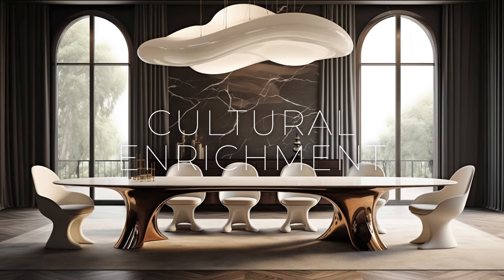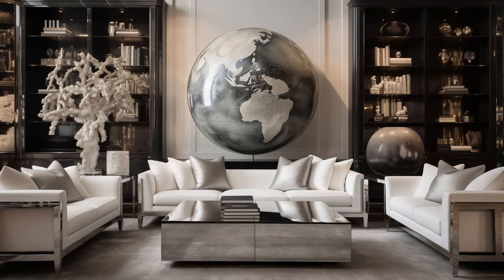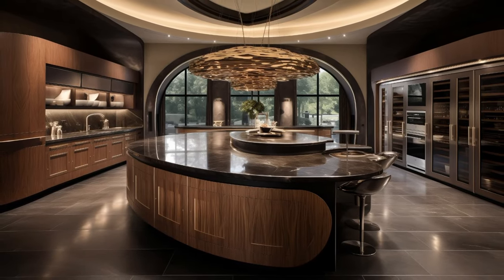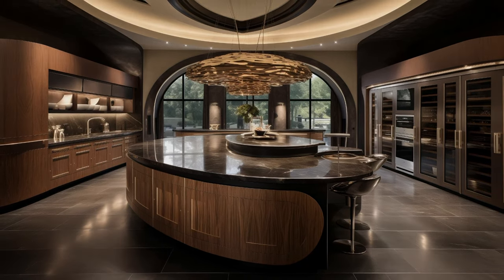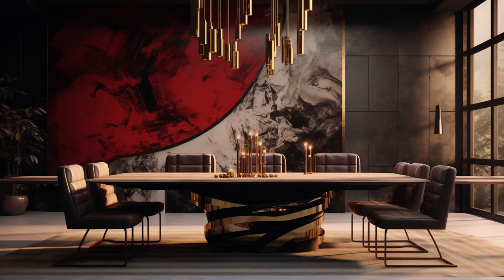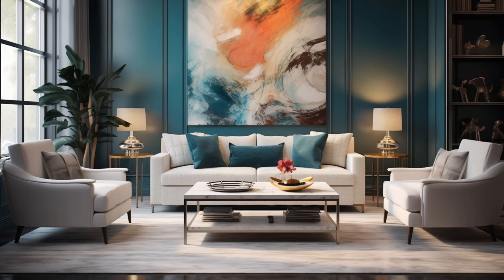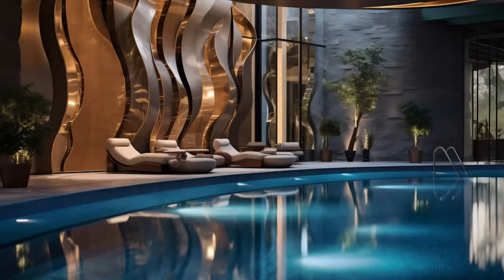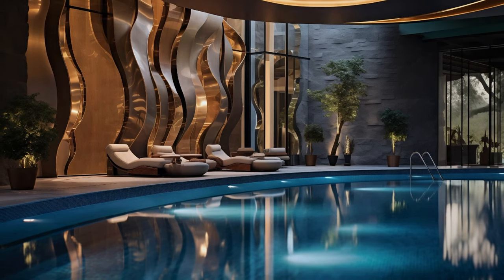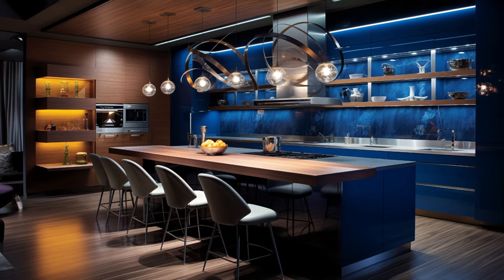Through the incorporation of elements from various cultural traditions, modern fusion interiors promote cultural exchange and appreciation, fostering greater understanding and empathy. By seamlessly blending diverse artistic influences, design elements, and architectural styles, these spaces become vibrant tapestries of cultural expression, inviting occupants to immerse themselves in the richness of global heritage. Whether it's a Moroccan-inspired rug, a Japanese shoji screen, or a Scandinavian minimalist aesthetic, each element tells a story and invites conversation, sparking curiosity and igniting a sense of wonder about the world. In this way, modern fusion interiors serve as catalysts for meaningful cultural exchange, breaking down barriers and forging connections that transcend borders and boundaries.